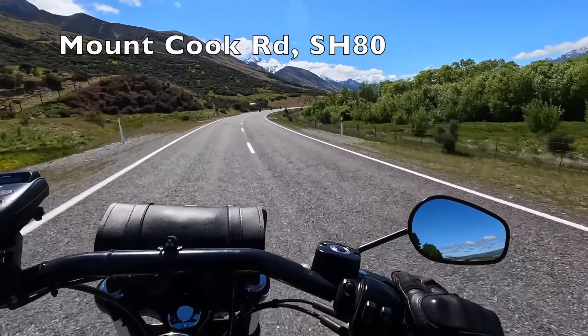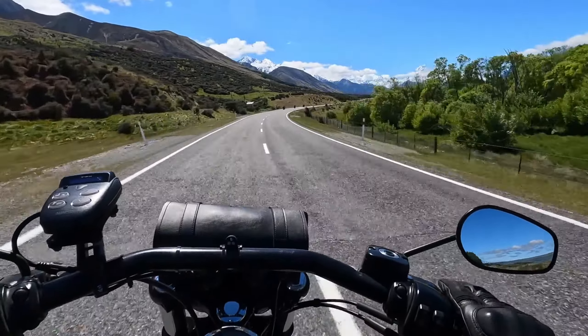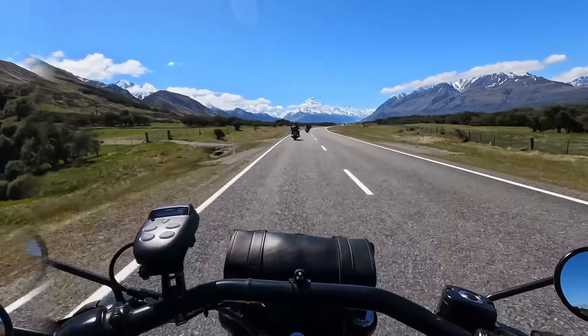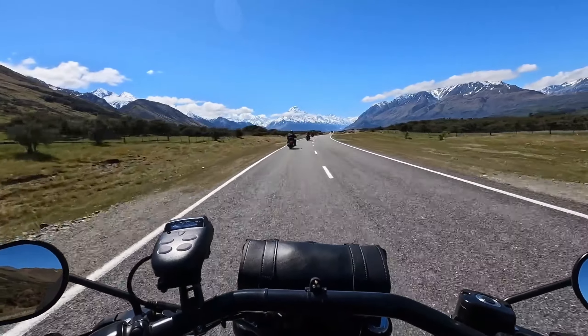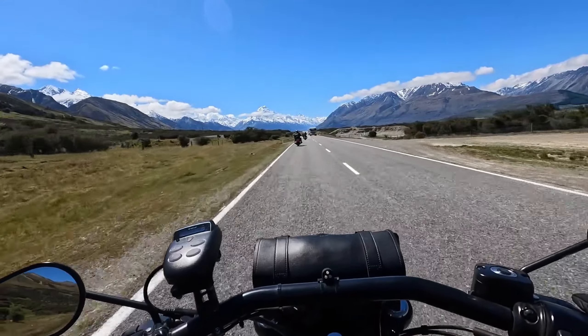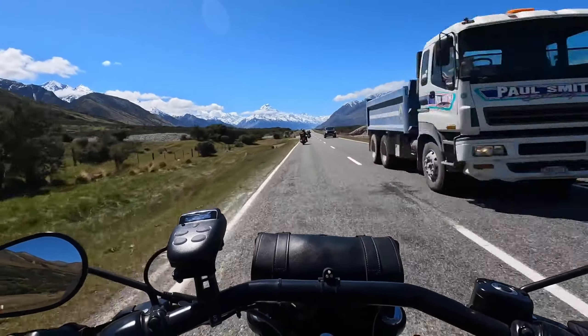Welcome back. You've joined a small group of hog riders. We're on Mount Cook Road, State Highway 80. We're heading towards Aoraki Mount Cook and this is the second part of an episode that started last week. This one is going to take us all the way through to Mount Cook, to the Aoraki Mount Cook Alpine Lodge, and I'm going to probably just let much of this video speak for itself.